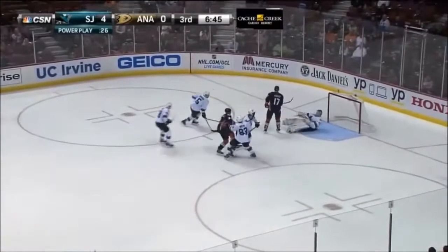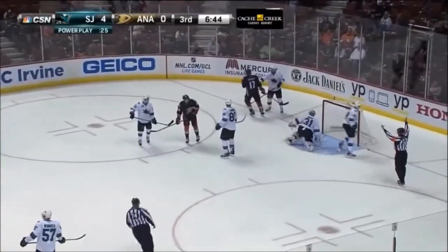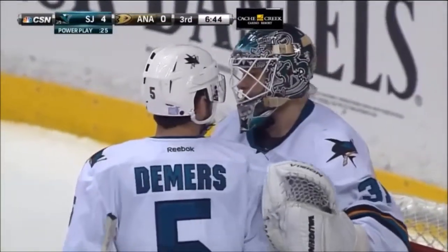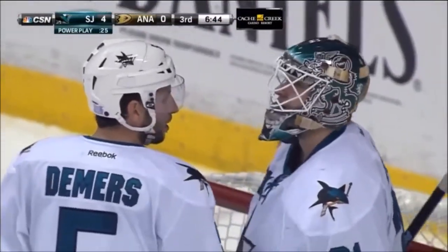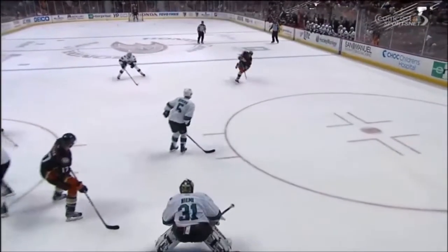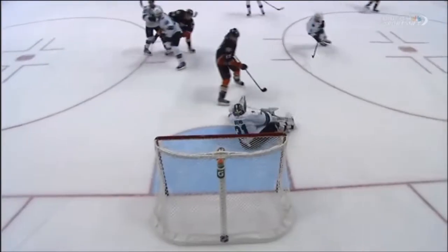Here's a shot by Stoner and Niemi — Niemi with a brilliant glove stop there, and he's still dialed in. The Sharks are feeling it tonight. And Niemi, he wants to get part of this highlight package — just wow.